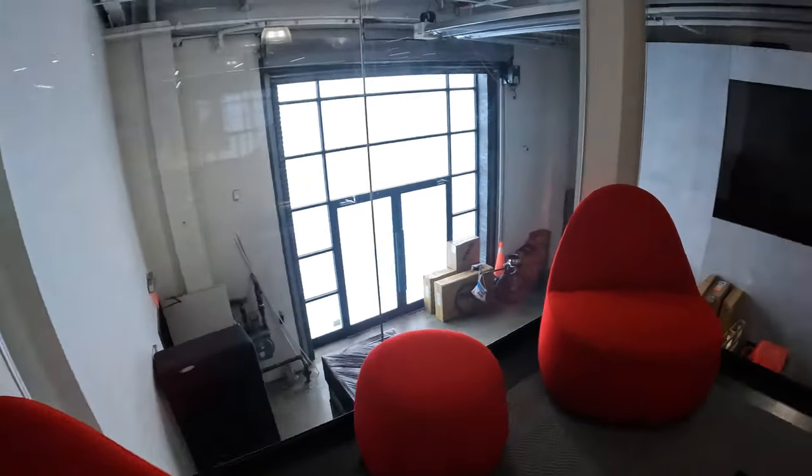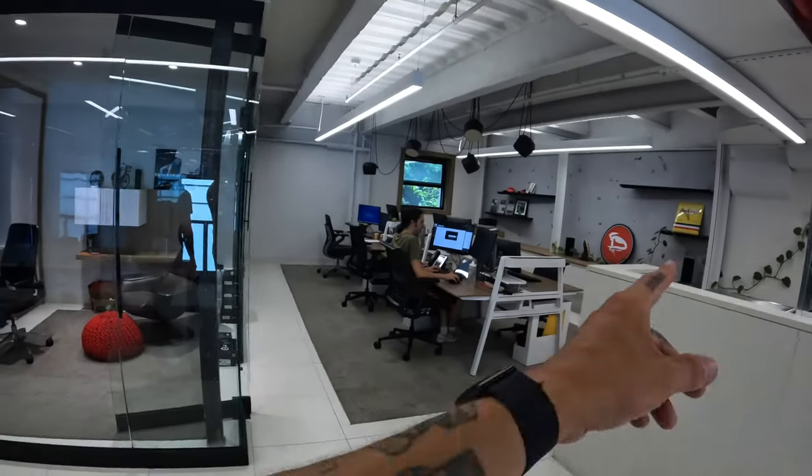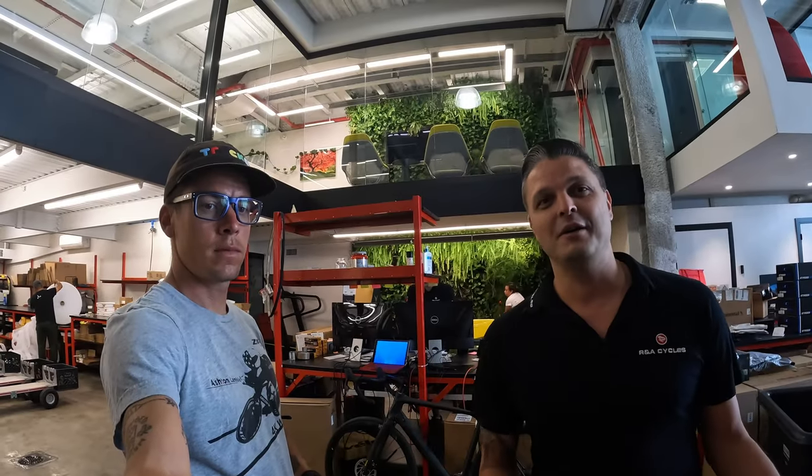I worked with a specialty designer and both him and I designed this place together. Yeah, it's a warehouse — we do a lot of fulfillment, we ship our bikes here, but it's not really just that. I always feel that anywhere that we work should be comfortable, should be nice, should be pleasant. And at the same time, our bikes need to feel good when they're getting built. So this is the space we set up.